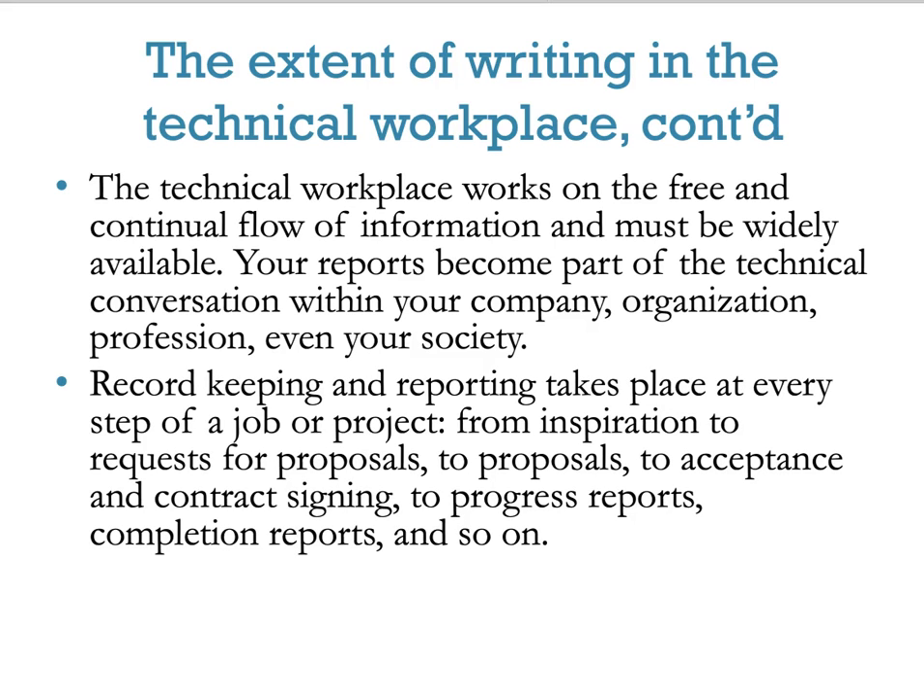Record keeping and reporting takes place at every step of a job or project — from inspiration, to requests for proposals, to proposals, to acceptance and contract signing, to progress reports, completion reports, and so on. It's important to keep good records. You never know when something will come back.